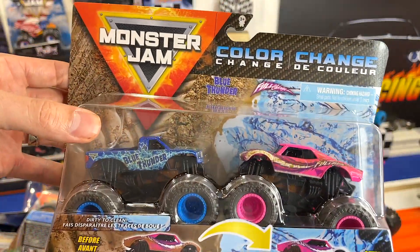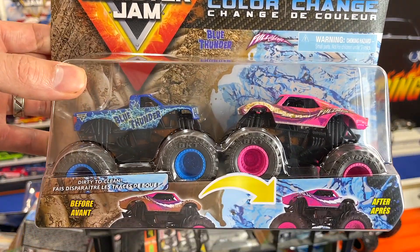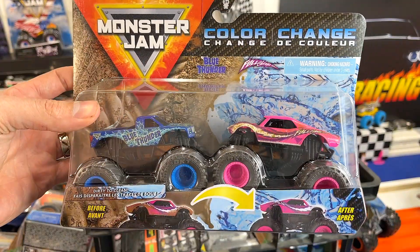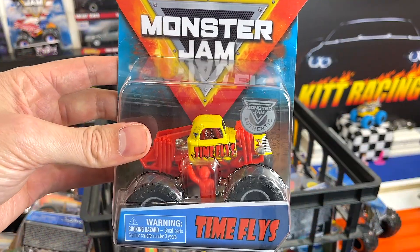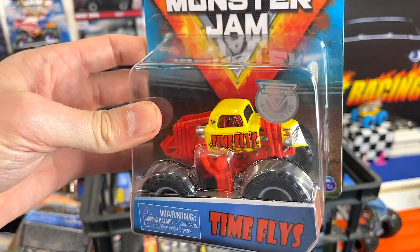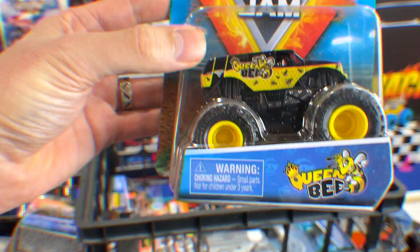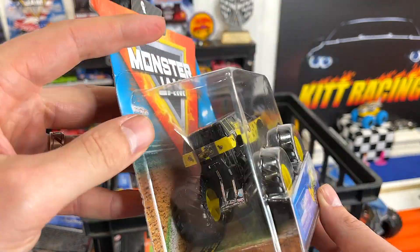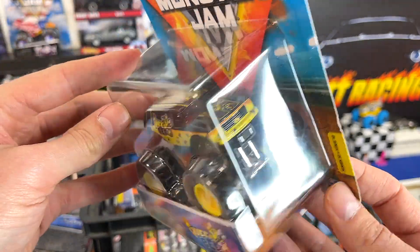Next up we have another two-pack and another Color Changer set: Blue Thunder and Full Charge. Good looking set. Next truck we have Time Flies — really a cool truck. It'll be fun to watch it run down the track. We have the Queen Bee, just a really cool casting, nice and heavy. So we'll see how she can do.